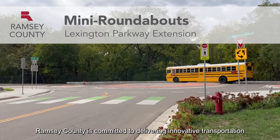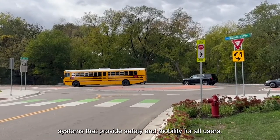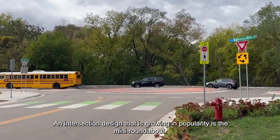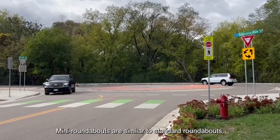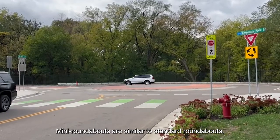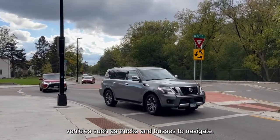Ramsey County is committed to delivering innovative transportation systems that provide safety and mobility for all users. An intersection design that is growing in popularity is the mini roundabout. Mini roundabouts are similar to standard roundabouts except the center island is paved, making it easier for larger vehicles such as trucks and buses to navigate.